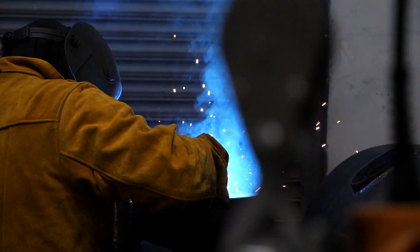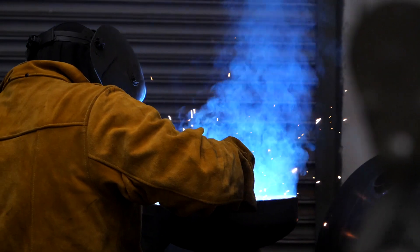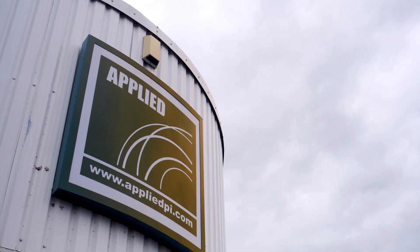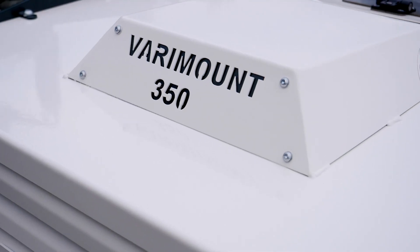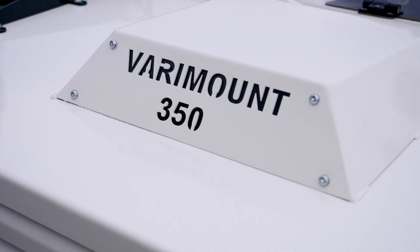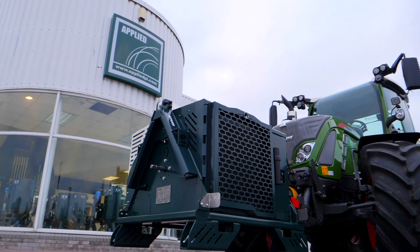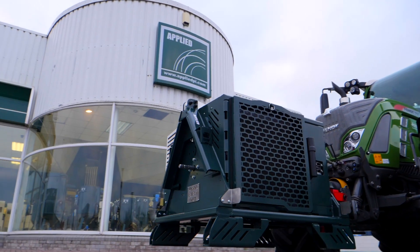It's been over a decade since we began producing our first blasting machines, so we definitely had the edge when it came to designing our own PTO compressor. Introducing our new Applied VariMount 350 PTO compressor, created like all our machines to deliver practical and high performance solutions.